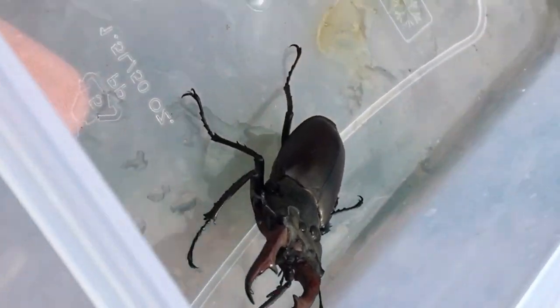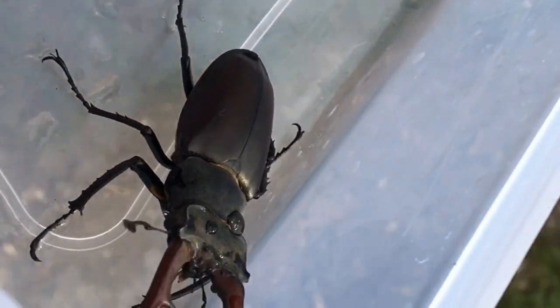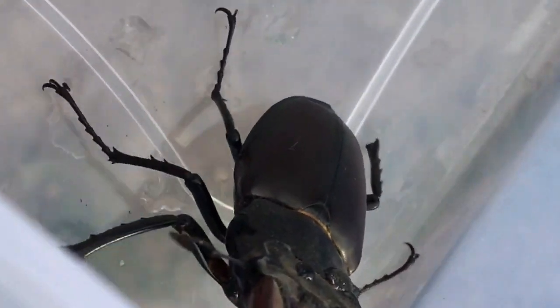He knows he's going to be released and he can feel it. This is the first time he's properly moved. You're going to be free soon, my friend. Enjoy! Go and wrestle another male to the ground and do your stag beetle thing.